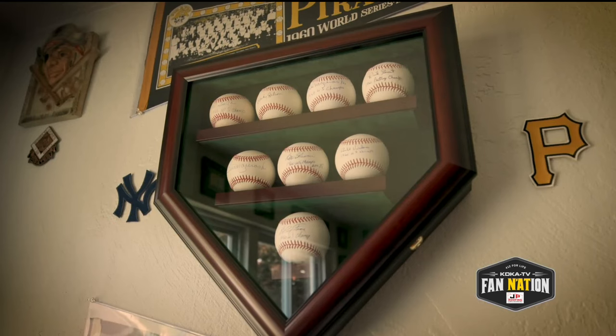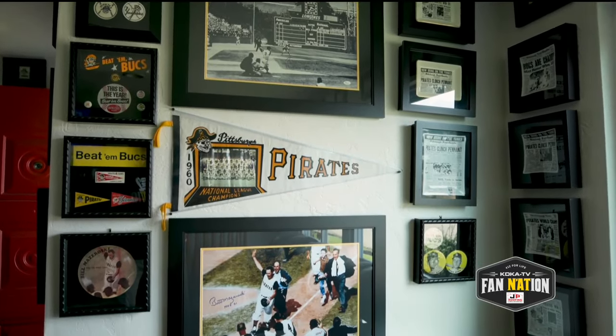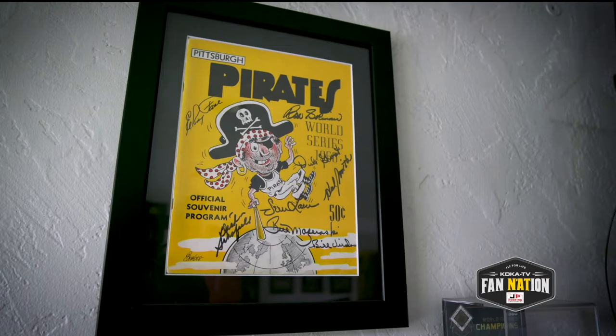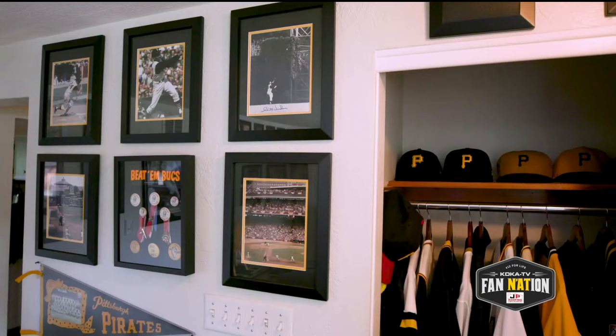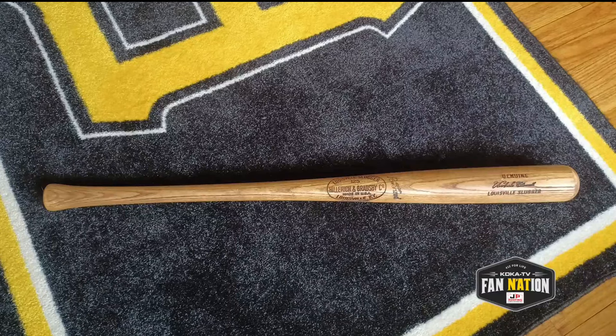I have single-signed baseballs of the players who were on the field when the last out was made. I have the pennants that were for sale both in Yankee Stadium and in Forbes Field during the 1960 World Series, as well as the programs, the bobbleheads, etc. The highlight would probably be my 1960 Roberto Clemente game-used bat.